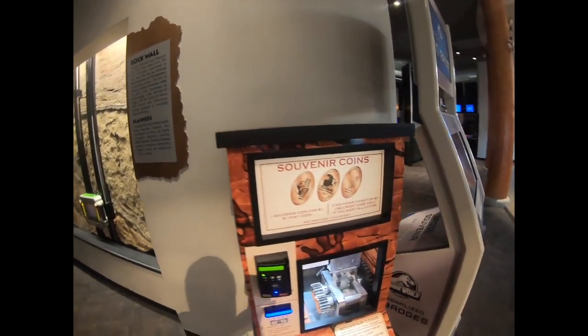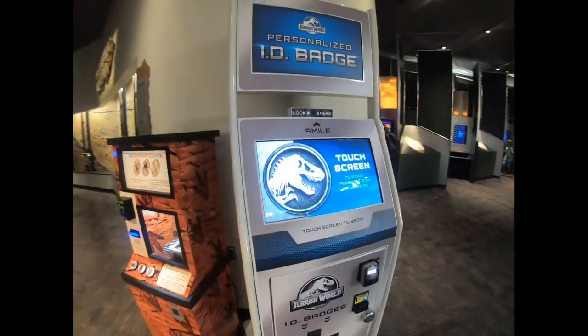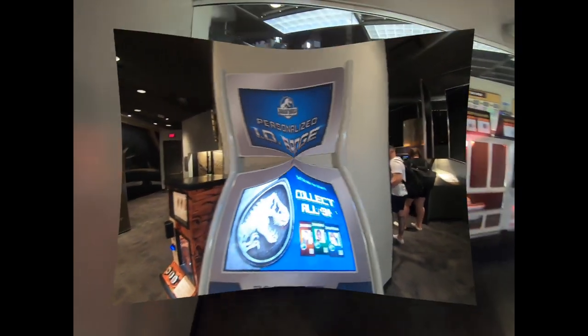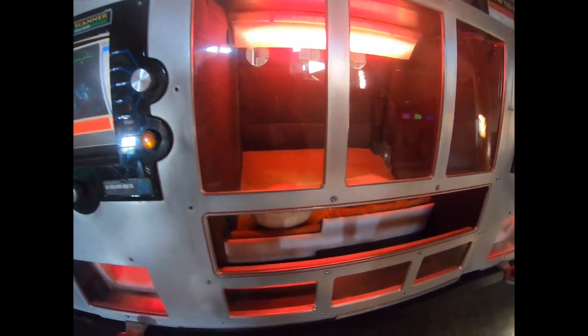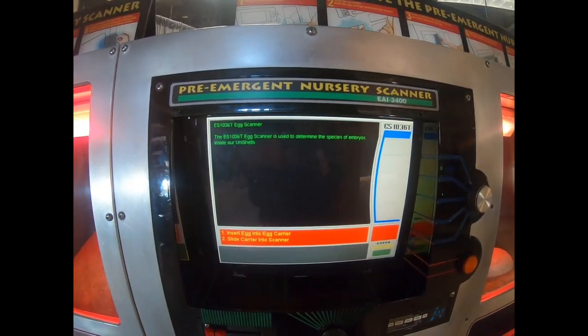You also have a penny press machine here, and they have a personalized ID badge. And here you can actually grab one of those eggs, put them on the scanner, and scan them to see what kind of dinosaur you can find.